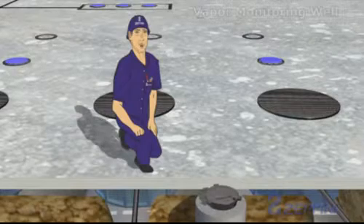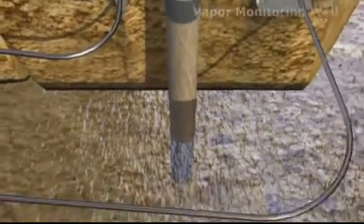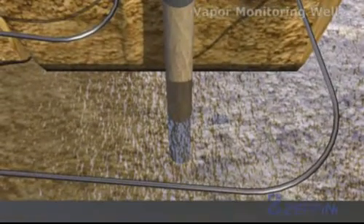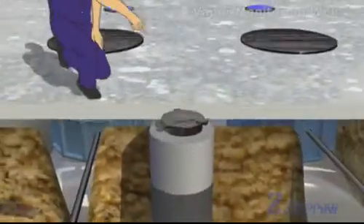The groundwater monitoring well is also formed by a cavity. However, it descends to the level of the surrounding groundwater, allowing for its collection and monitoring for possible contamination.